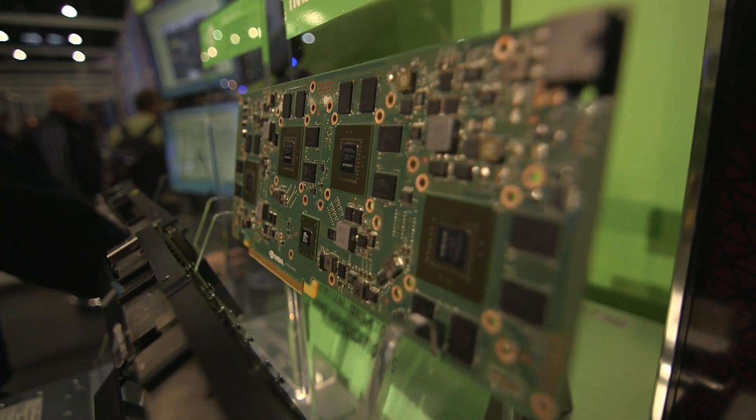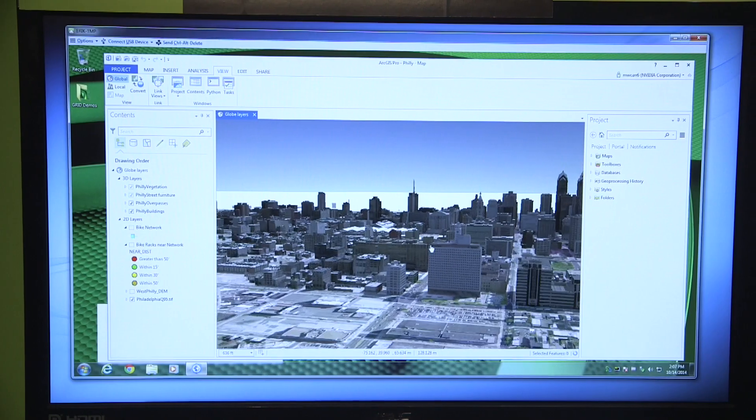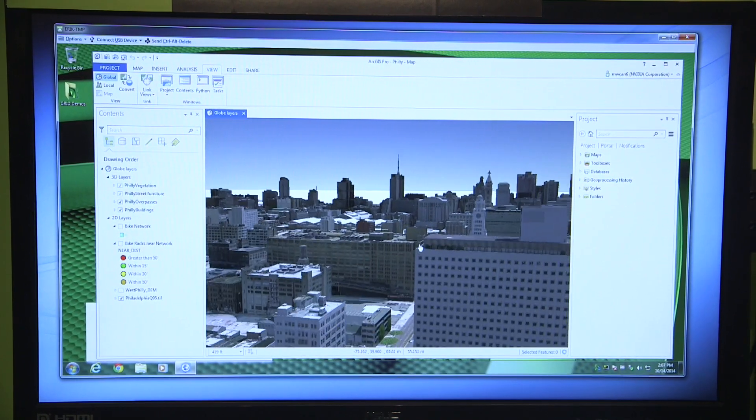What we're showing you is a bunch of end-user cases here running on a single piece of hardware. We're running on our Grid K2 cards running in an HP server, with several example applications from different markets.